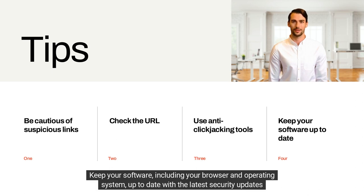Keep your software up to date. Keep your software, including your browser and operating system, up to date with the latest security updates and patches.